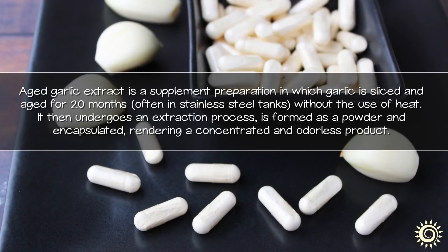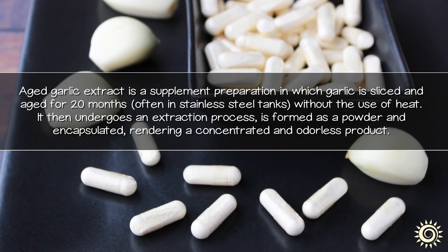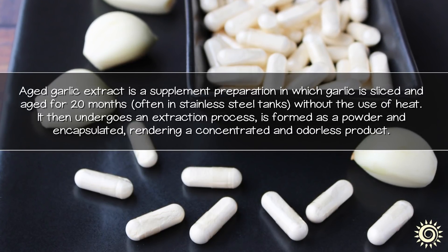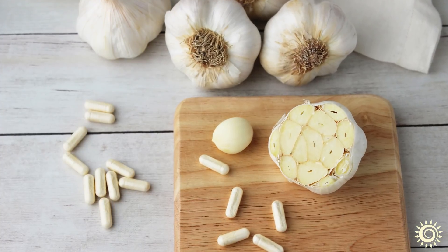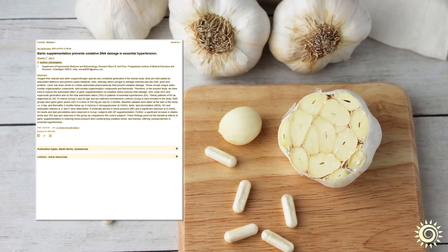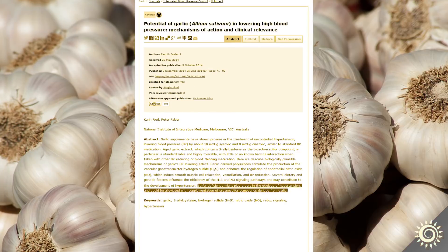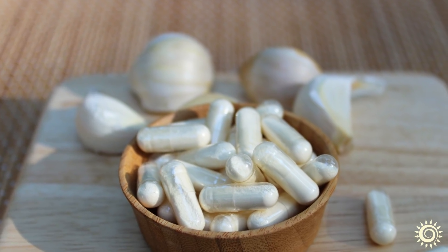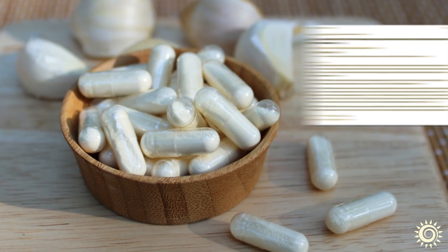Aged garlic extract is a supplement preparation in which garlic is sliced and aged for 20 months, often in stainless steel tanks, without the use of heat. It then undergoes an extraction process, is formed as a powder and encapsulated, rendering a concentrated and odorless product. Garlic in this form has, over the years of scientific study, been identified to have a positive influence on human subjects with high blood pressure or hypertension. Some reports suggest that the sulfuric compounds in garlic are responsible for this impact. Likewise, it is additionally believed to have a protective action on the cardiovascular system via its cholesterol-regulating properties or potential lipid-lowering activity.